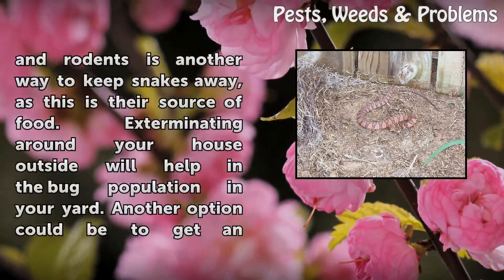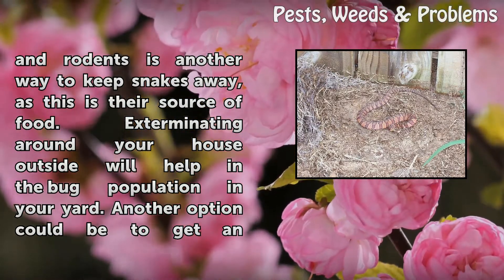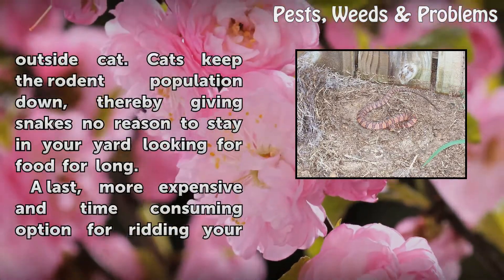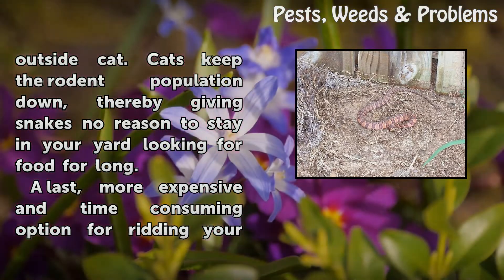Eliminating outside bugs and rodents is another way to keep snakes away, as this is their source of food. Exterminating around your house outside will help with the bug population in your yard. Another option could be to get an outside cat. Cats keep the rodent population down, thereby giving snakes no reason to stay in your yard looking for food for long.